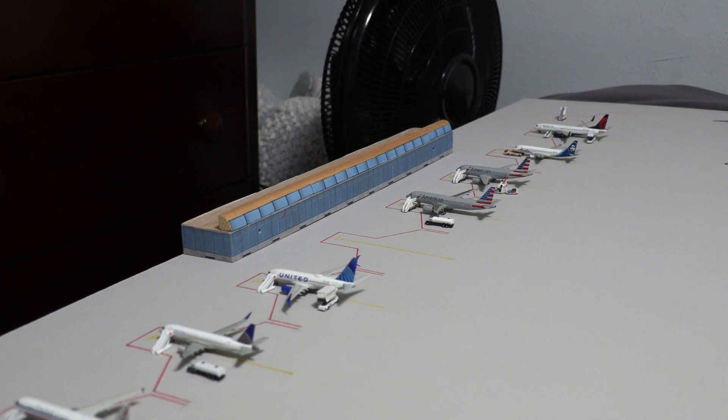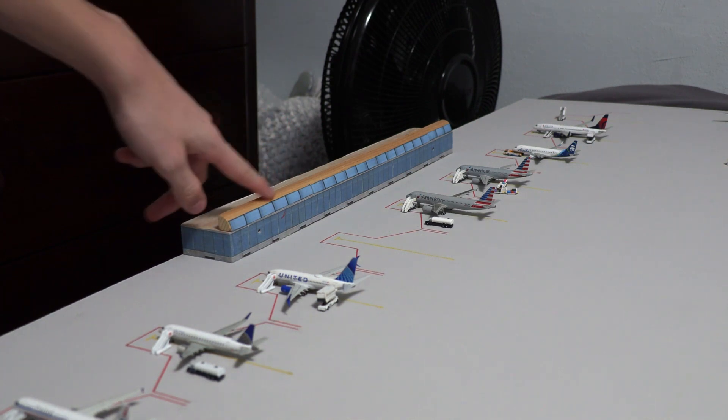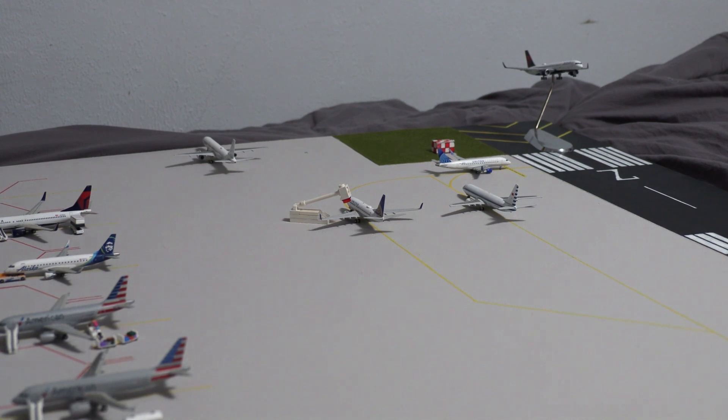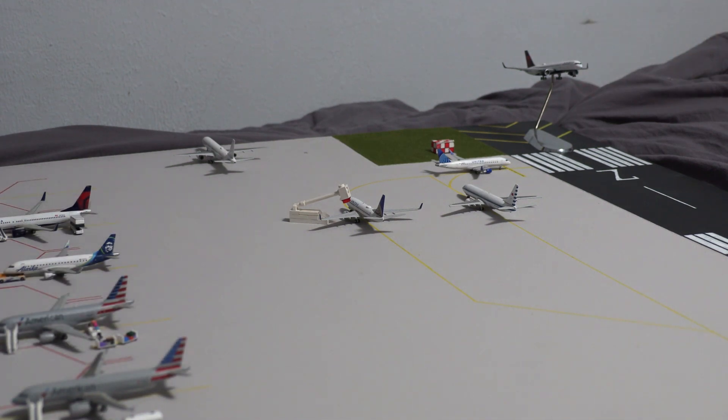Here is what the terminal looks like in my build — a basic block structure with a viewing area on top, which suits this airport very well. We have the gates over here, and then the pull-off line for de-icing, with an aircraft currently getting de-iced. This is the main taxiway all aircraft use for takeoff after being de-iced. And over here is the private jet parking area, as there is a ton of private jet activity at Jackson Hole.